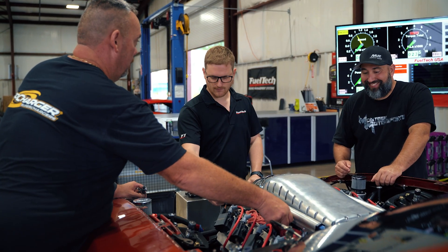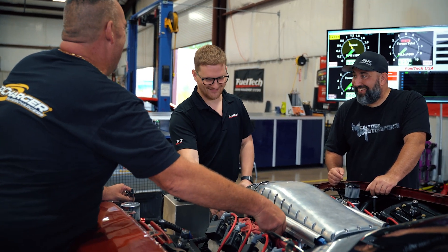Anytime I call, you guys usually answer the phone. If I have any questions, that is huge, especially to a racer. That's the biggest thing I've noticed about changing. With any other system, I don't know how their technical support is, but I've always heard good things about you guys. And I'm here to tell you right now, it's far and away — I've dealt with a few of them — you guys are top notch for sure.